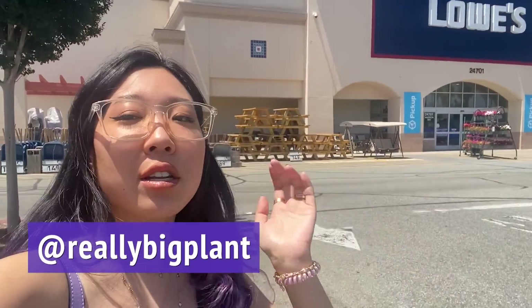Hey everyone, it's Caitlin from Really Big Plant. Thank you so much for joining me. We are just pulling up to Lowe's for some plant shopping today, so let's get it. I just checked the weather — it is 99 degrees, it's gonna get up to 102 today, so we're gonna stay in the indoor plant section before we melt.